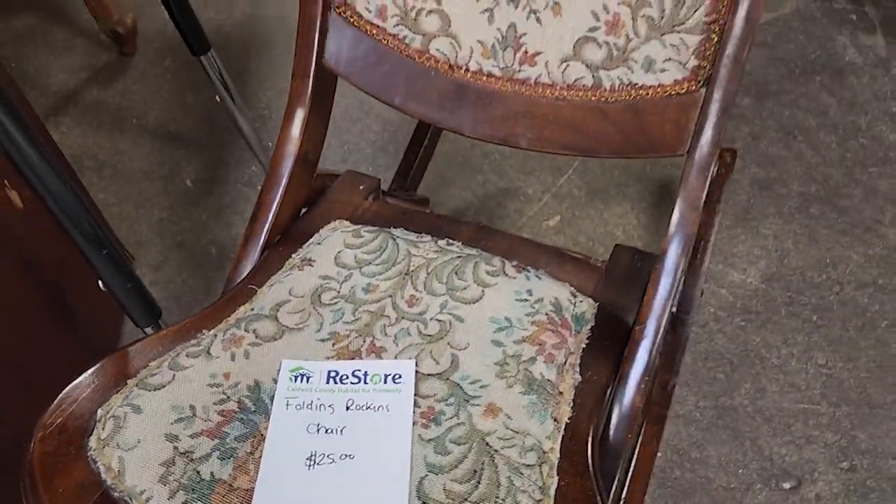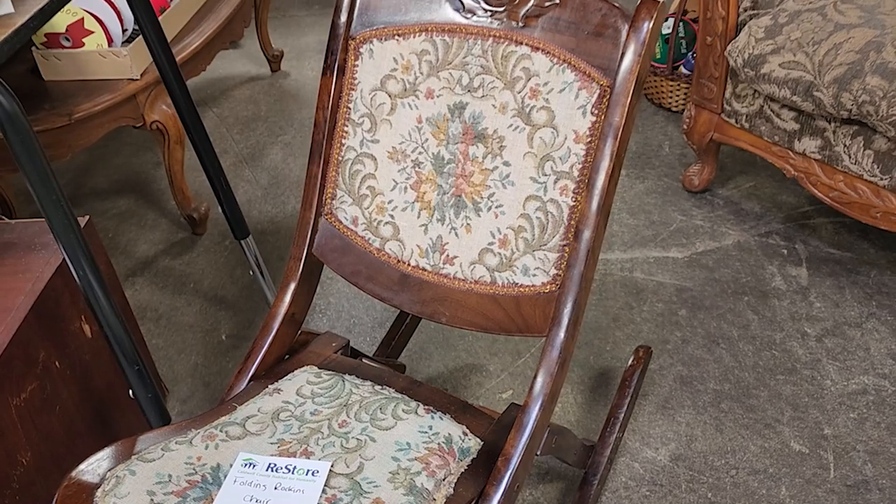And look at this little folding rocker for $25. That looked older — I think that would be sweet in a kid's room.